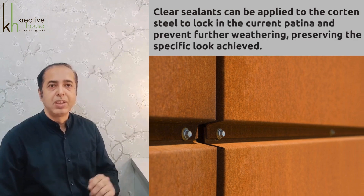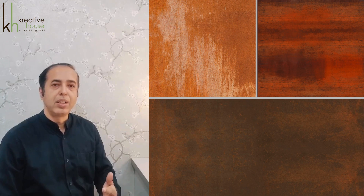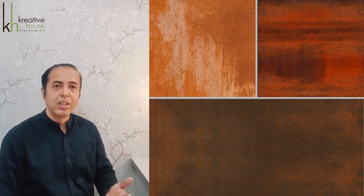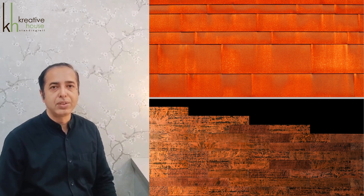Preserving the specific look achieved. The patina develops in varying shades of orange, brown, and red depending on the environmental conditions and exposure type. The surface texture can be smooth or have a rough, pitted appearance. These textures can be controlled to some extent during the manufacturing and weathering process.